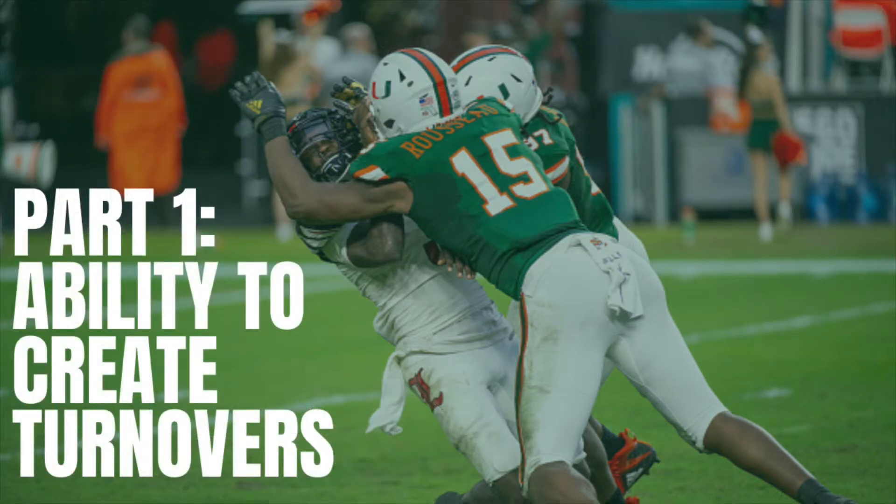The first part of Rousseau's game I want to highlight is his ability to create turnovers. Once Rousseau gets to the quarterback, he hits him hard. He doesn't have a lot of finesse to get the ball out, but just the sheer force of his impact often knocks the ball out. Let's take a look.